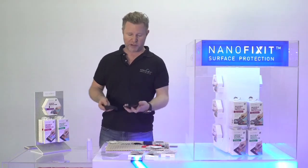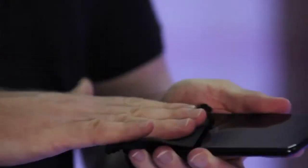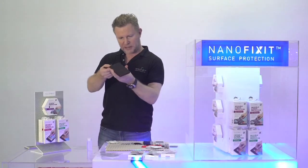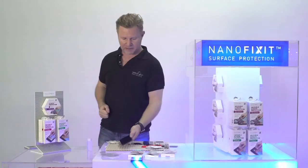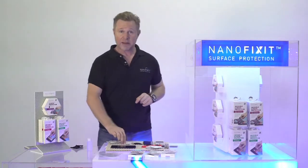Take any paper tissue or microfiber and make sure you wipe the device completely clean and dry. The end result you want to see — if you look against the light — is a completely clean screen with no fat or residue whatsoever. That way you know when you put NanoFixit on it, it's going to stick. Clean properly.